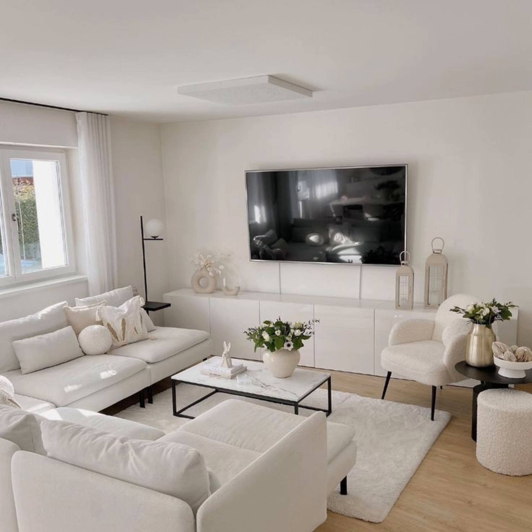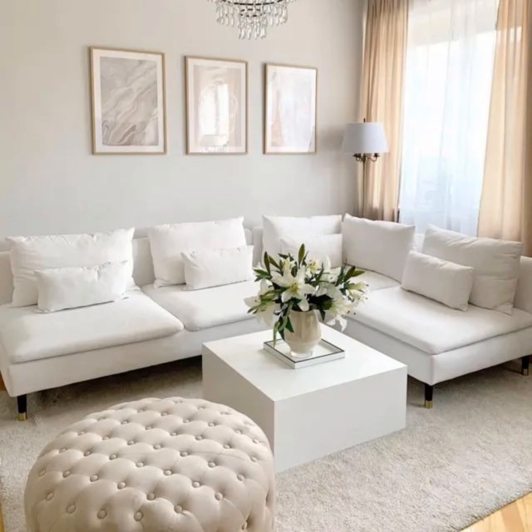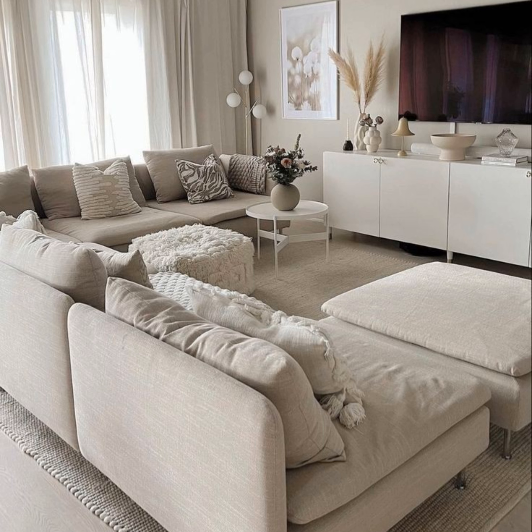Fuse modern and contemporary styles — sometimes the best spaces are a mix of the two. The couch and light fixtures have a more modern flair, while the accent chairs and curtains add a contemporary flourish. Experiment with statement lighting, as lots of modern rooms focus on a singular, striking light fixture.